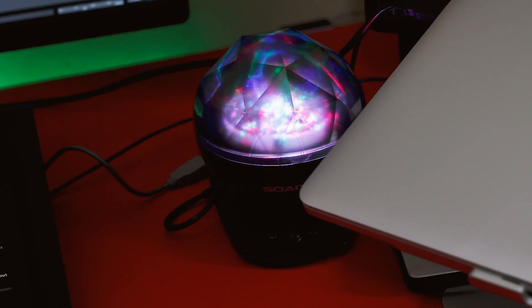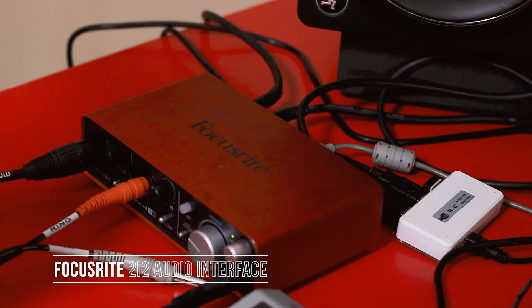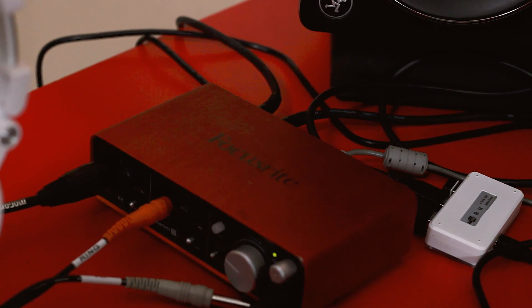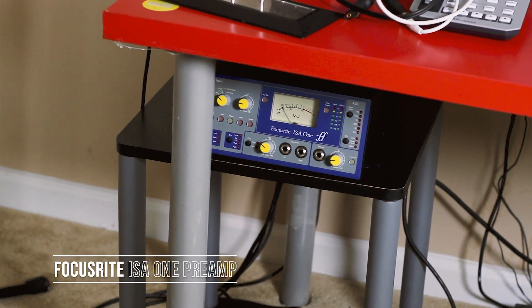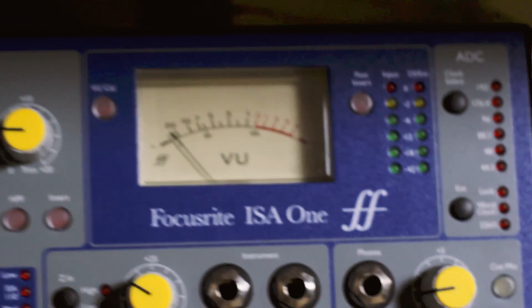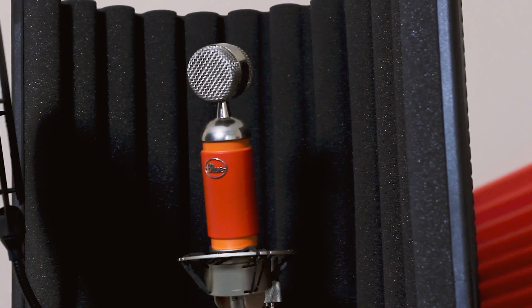This right here is a Focusrite 2i2. It's been out for a minute but it's been working and I don't see any reason to upgrade. I like the quality, especially when I combine it with my Focusrite ISA One — this is a really good preamp. If you're looking to upgrade your sound, I recommend upgrading the preamp first because that's where you'll see the biggest difference.